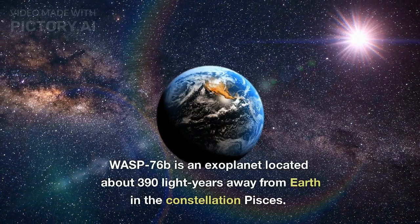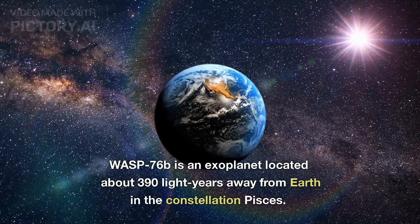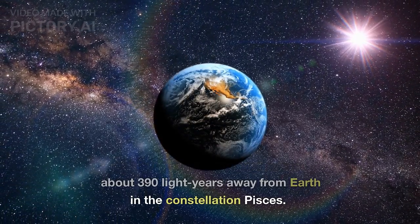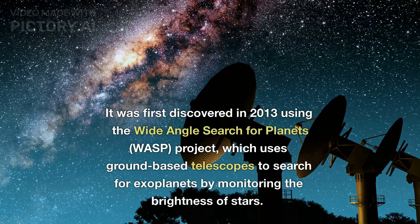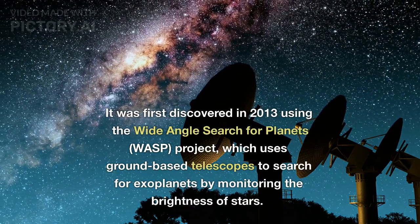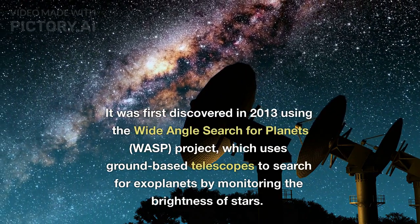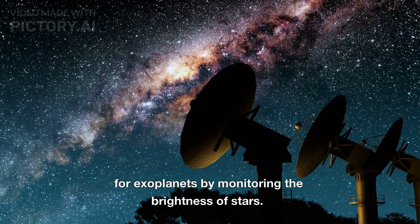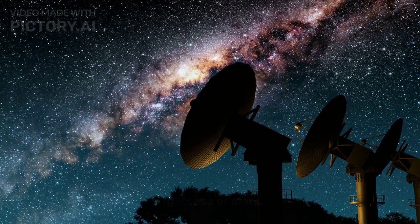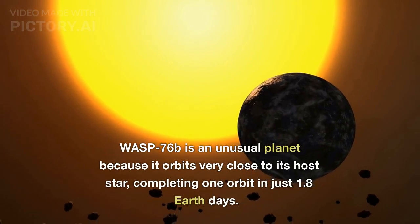WASP-76b is an exoplanet located about 390 light-years away from Earth, in the constellation Pisces. It was first discovered in 2013 using the Wide Angle Search for Planets, or WASP for short, project, which uses ground-based telescopes to search for exoplanets by monitoring the brightness of stars. WASP-76b is an unusual planet because